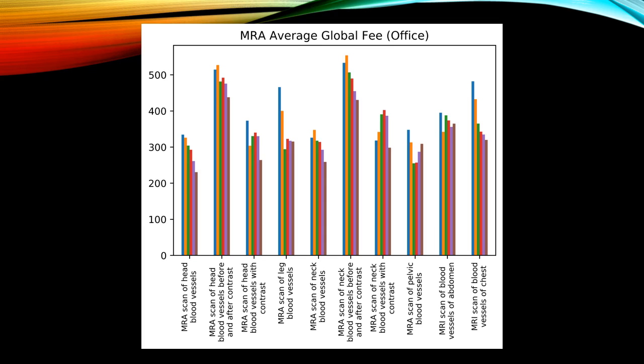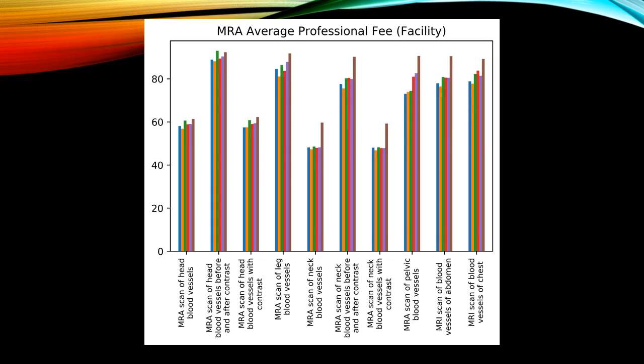Looking at reimbursement, we see a decrease in payment of the global fee in the office setting for most MRA examinations. Payments to providers in the facility setting are professional fees, which remain steady, even increasing in 2017.